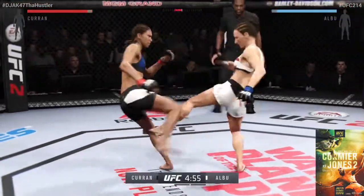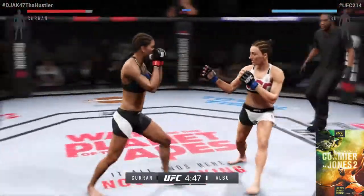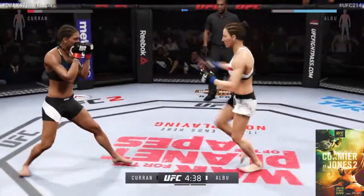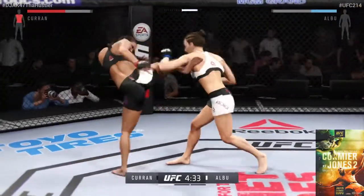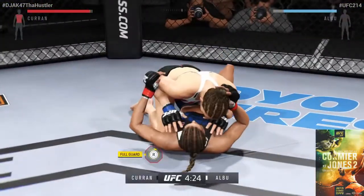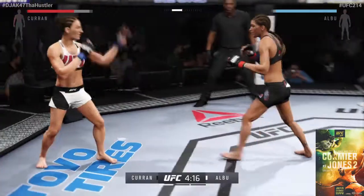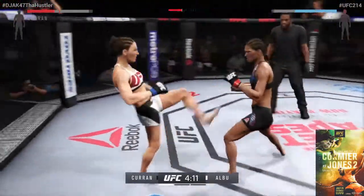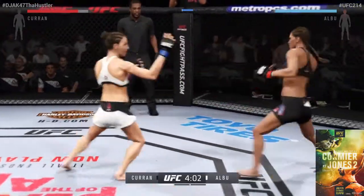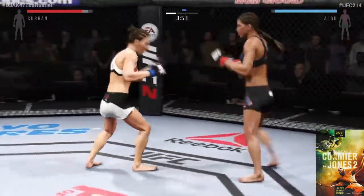Scheduled for three five-minute rounds — white trunks for Albu, black trunks for Curran. Curran comes out swinging. That body shot was blocked, she continues to connect with her punches. Curran with a good right hook. Big, big takedown! Clean jab, nice kick — good kicks by Curran. Very nice shots landed. Solid kick, solid kick — Curran with a strong kick.